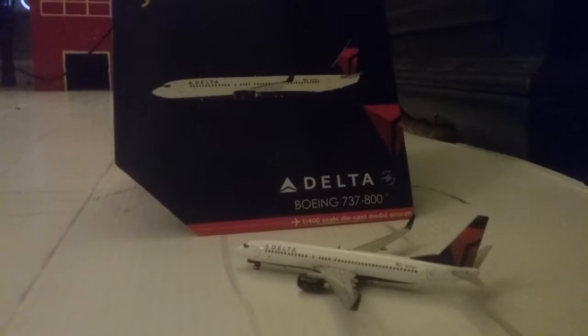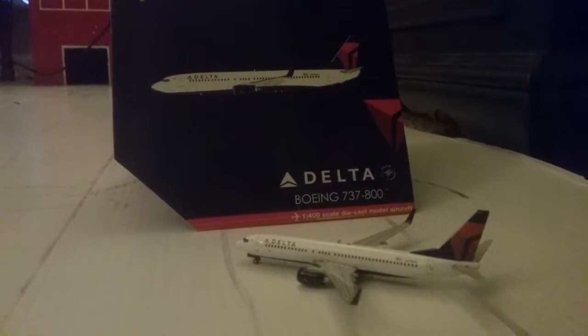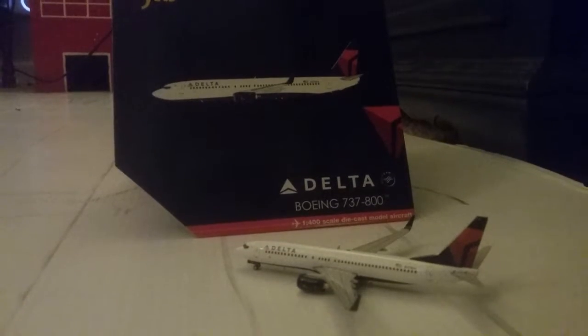Hey guys, aviation 1549 here. I'm not here with an airport update, but with a model review of my Delta 737-800.